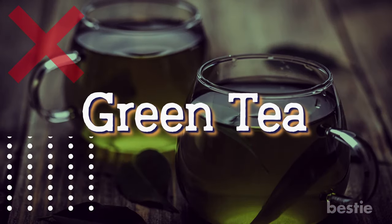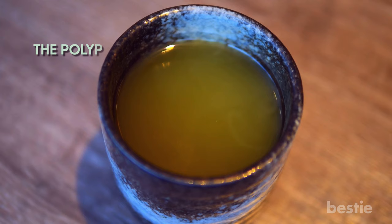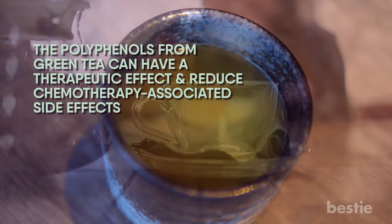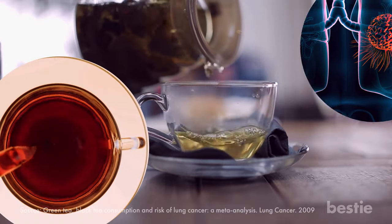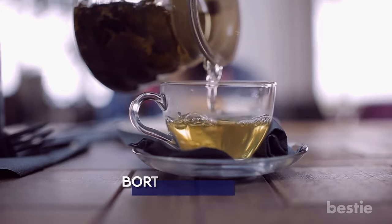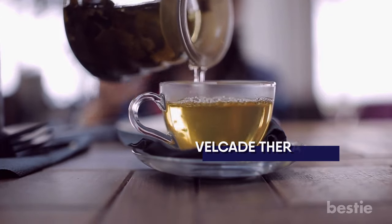Green tea can be a threat. Are you shocked to find this healthy drink on the dark side? This drink has mixed effects on different people. The polyphenols from green tea can have a therapeutic effect and reduce chemotherapy-associated side effects. On the other hand, research found green tea and black tea to increase risk of lung cancer — this was generally associated with patients taking bortezomib, or more commonly, Velcade therapy. If you've been enjoying a cup of green tea before cancer detection and want to continue, it's best to talk to your doctor first.